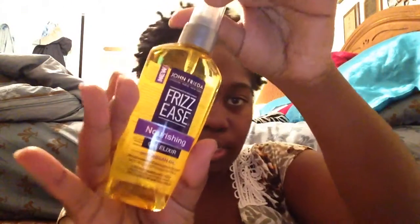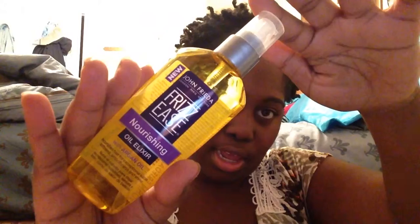The next thing is John Frieda's Frizz Ease Nourishing Oil Elixir with argan oil. It's a pretty good size and everything is full sized.